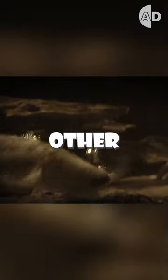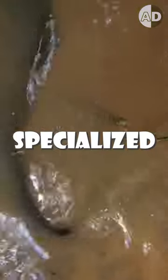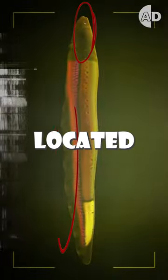Because they are exposed to their own and other eels' electric shocks when they hunt and communicate, they have developed specialized insulator cells. These cells are located around the electric eels' brain and spine and protect...